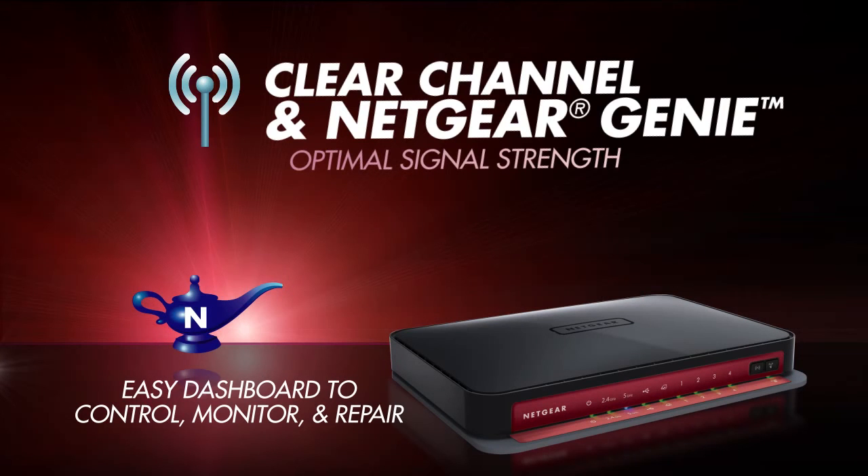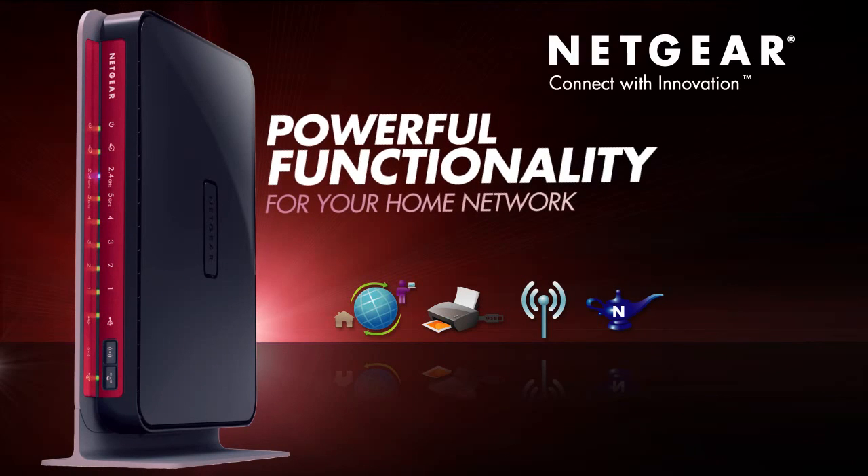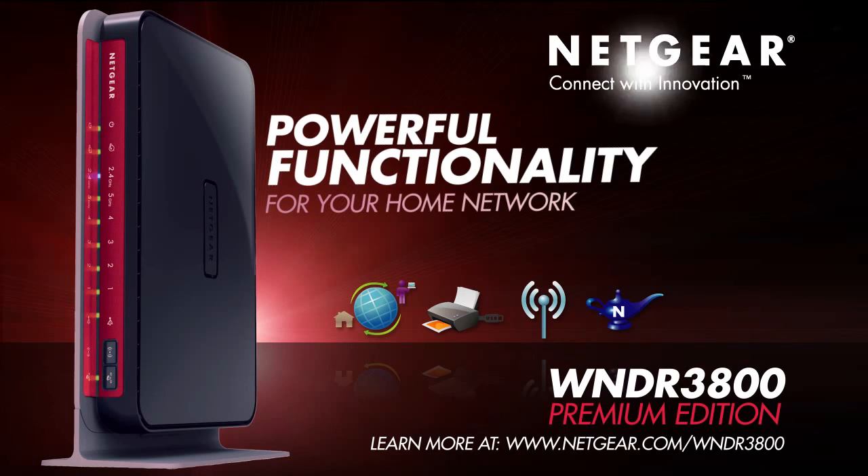And Netgear Genie gives you an easy dashboard to control, monitor, and repair your home network. The WNDR3800 Premium Edition. Netgear. Connect with innovation.